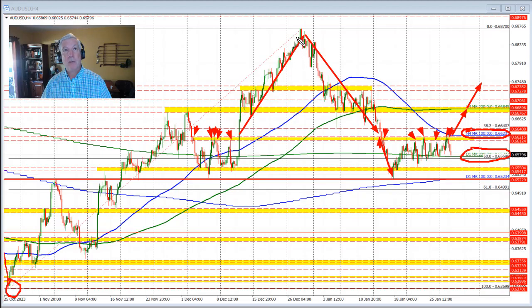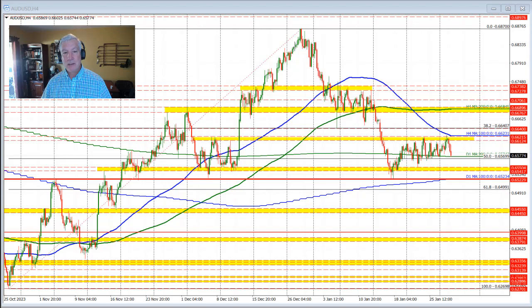Just below that level is a 50% retracement of the move up from the low back in October to the high price seen in December. That 50% level comes in at 0.6569. So getting below the 200-day moving average and the 50% retracement should open the door for further selling. We did go below it in trading last week and this week as well, coming down to other swing levels which would be the next key targets.